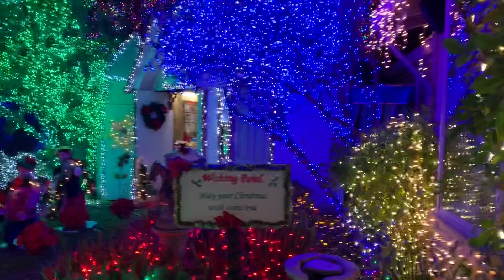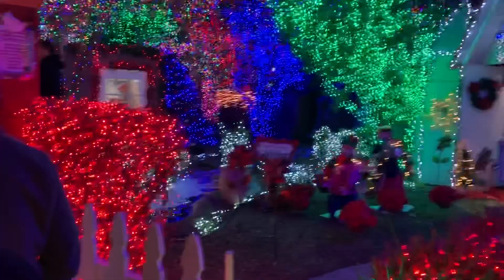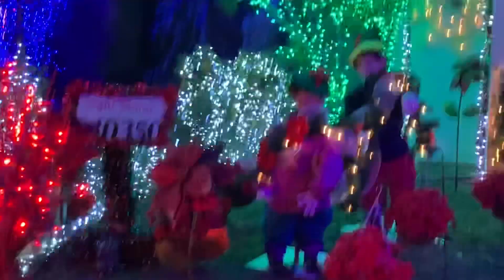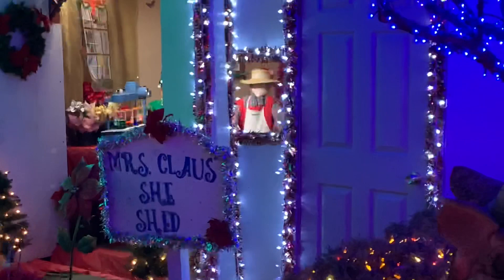Here's a wishing pond. You can see there's a wishing pond. There's a light count: 64,640,350 lights. Mrs. Claus shed. Poinsettia Village. There's a merge proposal bridge.